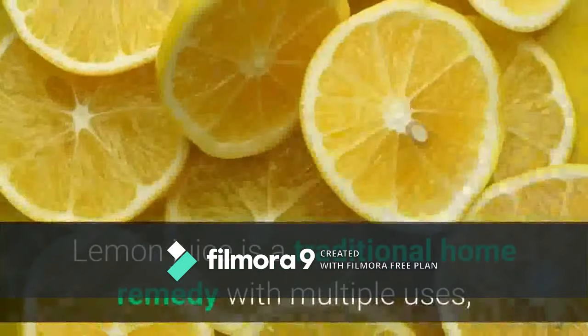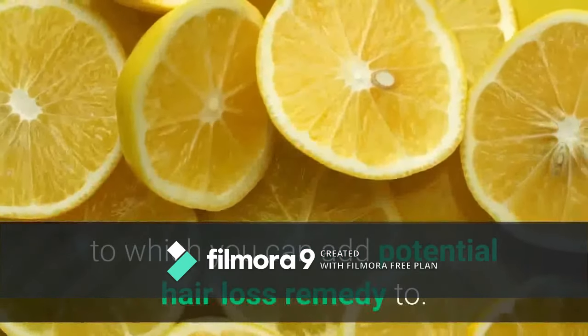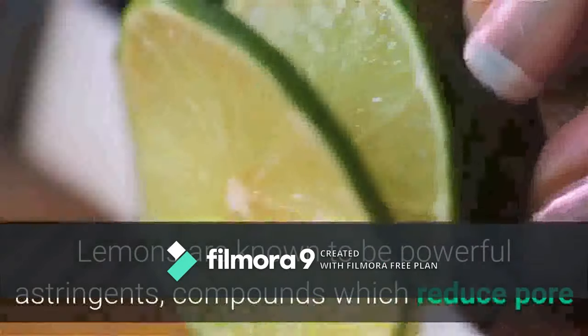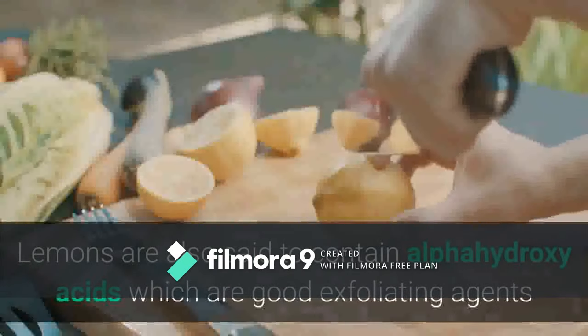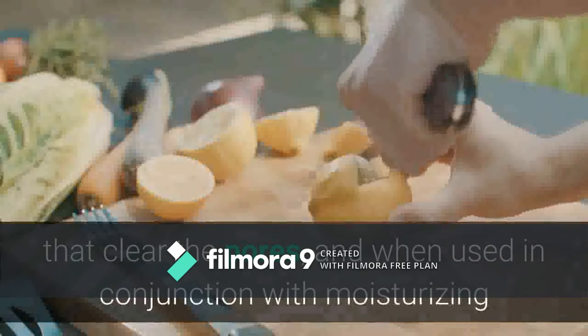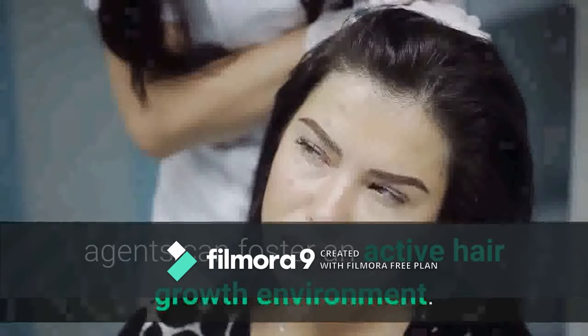Number five: lemon juice. Lemon juice is a traditional home remedy with multiple uses, and you can add potential hair loss remedy to that list. Lemons are known to be powerful astringents — compounds which reduce pore or follicle size — and are ideal for dealing with conditions of high sebum production. Reducing the sebum output of hair follicles can help with the treatment of dandruff or blockages that prevent nutrient uptake. Lemons also contain alpha hydroxy acids, which are good exfoliating agents that clear the pores and, when used with moisturizing agents, can foster an active hair growth environment.